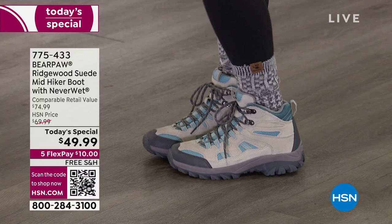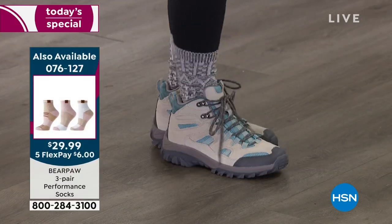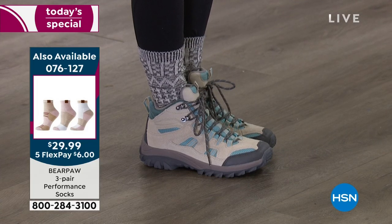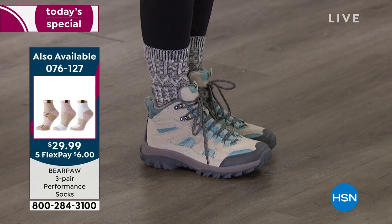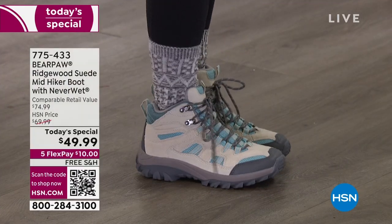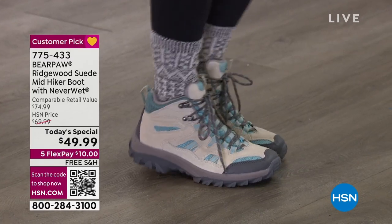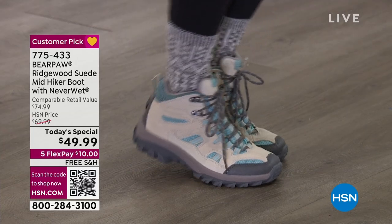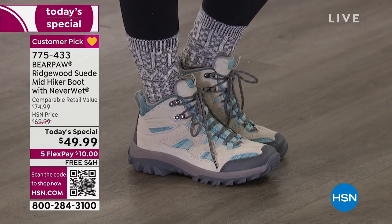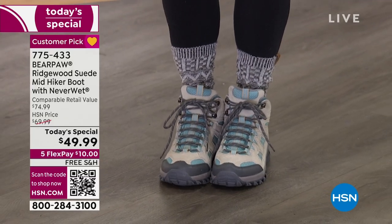Bear Paw performance socks wick away moisture. I love a mid-rise boot — not too high, not too low. Everyone asks for a little more security around the ankle because you don't want to roll an ankle. This is that nice mid shaft right out of the box. The collar and tongue are padded, and the tongue is attached to the boot so no moisture — snow, sleet, rain, or trail dirt — gets down inside. These are stay-put nylon laces — when you tie them, they stay. I've been running around since midnight without double-knotting.